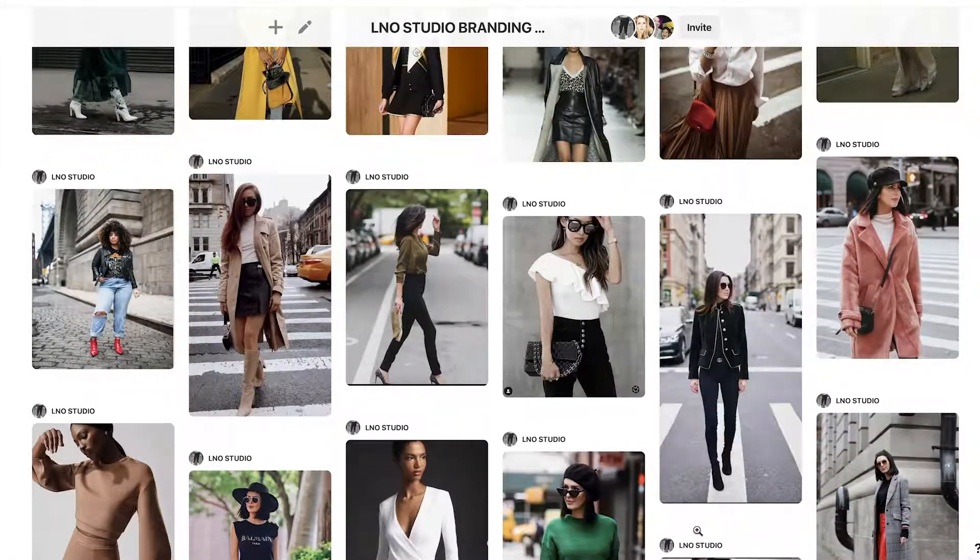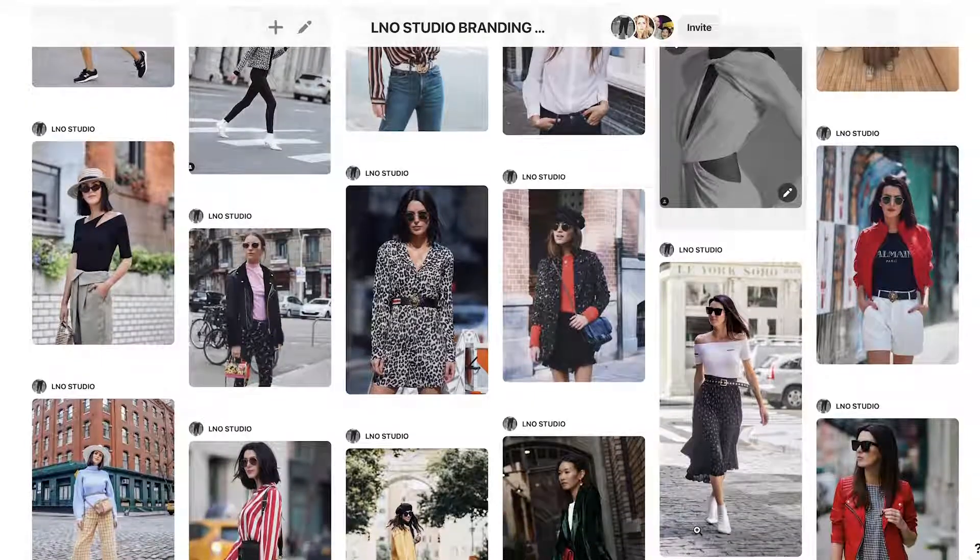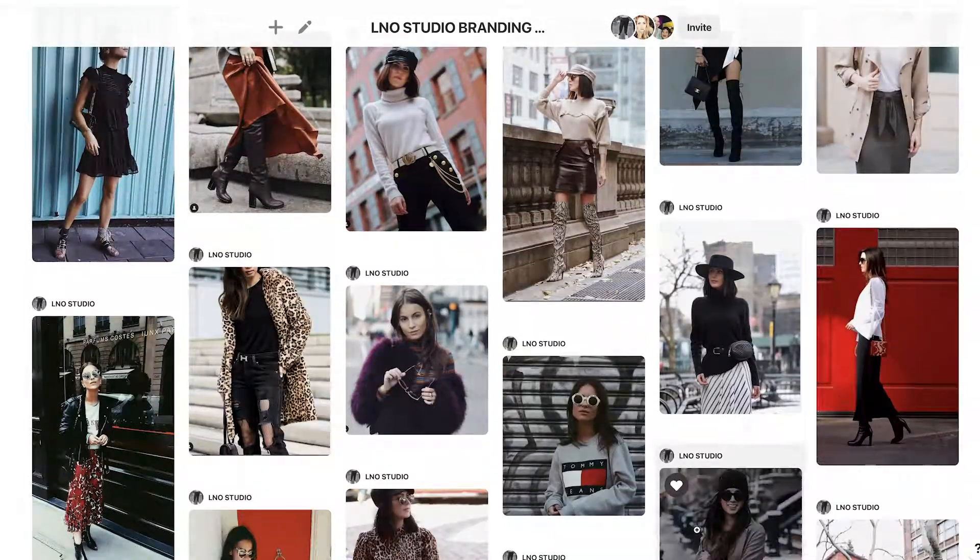That branding board was supposed to represent the vision for the brand. I pulled images from different bloggers and different fashion icons that really inspired me and resonated with my own personal aesthetic. And once I had all of those images, I could start to think about what I really wanted our pants to look like.